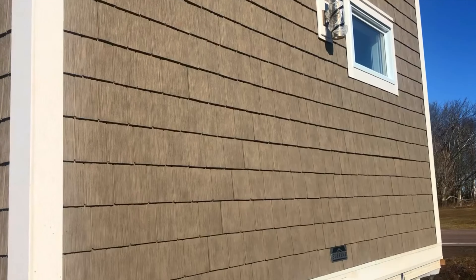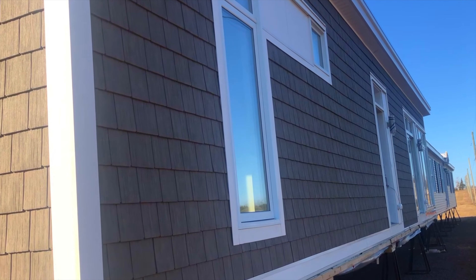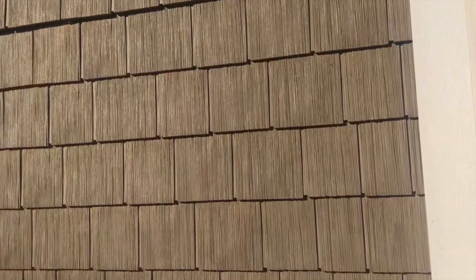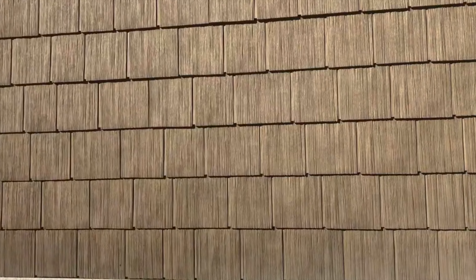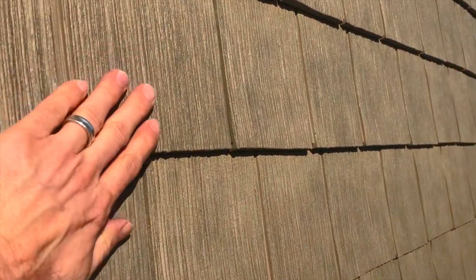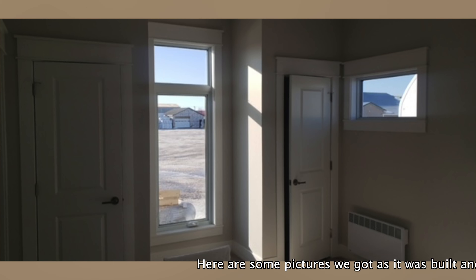It is 50-something feet long. This is the back and the side — that's the bedroom window and that's the front. It's about 16 feet wide and has vinyl siding. Believe it or not, it does look like real shingles. That's the kitchen and the living room.